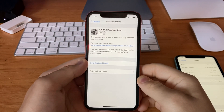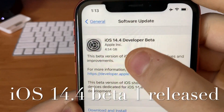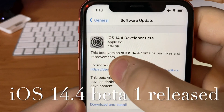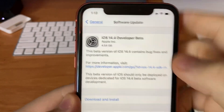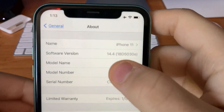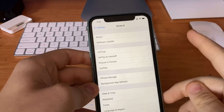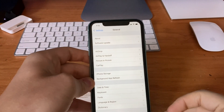What's up guys, iOS Pro here. Today Apple has released iOS 14.4 Beta 1 to all developers. It's 4.54GB on my iPhone XR, and I installed it on my iPhone 11. The build number is 18D5030E, and there is one change I want to share with you guys today. Let's get started.